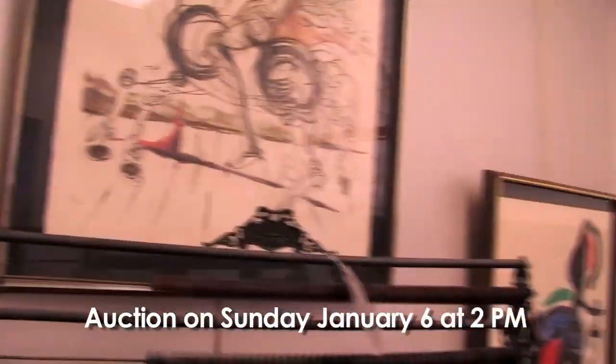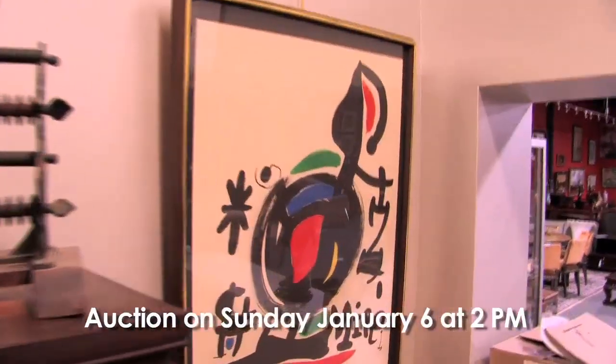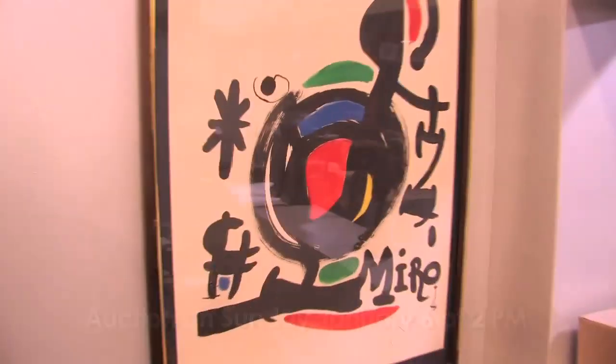We have a pencil-signed print here by Dalí. We have a pencil-signed print also by Miró. If you remember last sale, we got $36,000 for a Miró. It was quite a rare one.